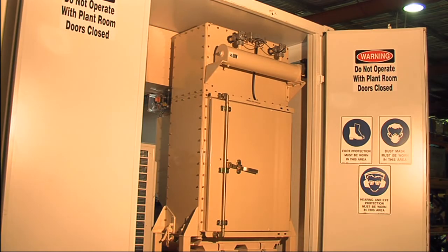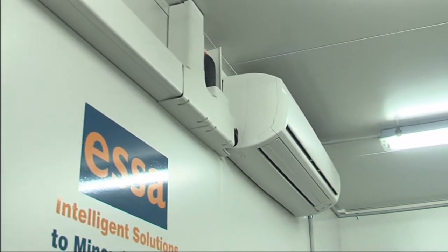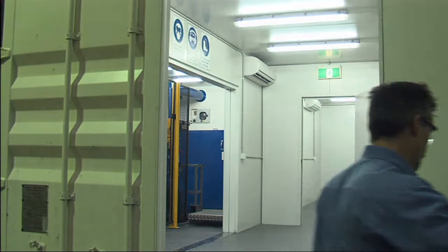The labs are fully self-contained and include all necessary compressed air, lighting, electrical cabling and ventilation systems. And as they are fully insulated, they are suitable for operation in all climates.